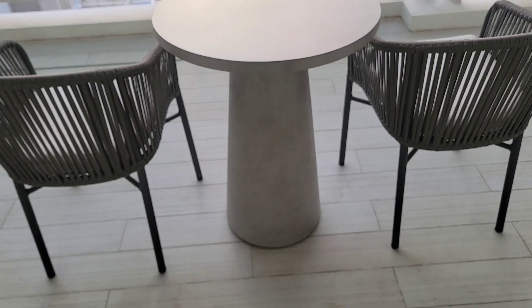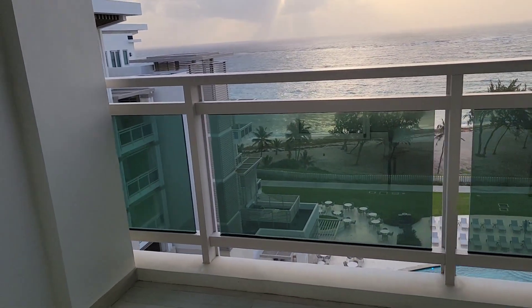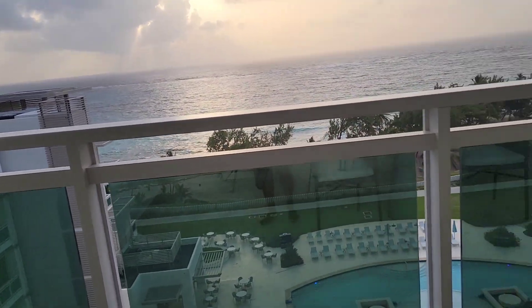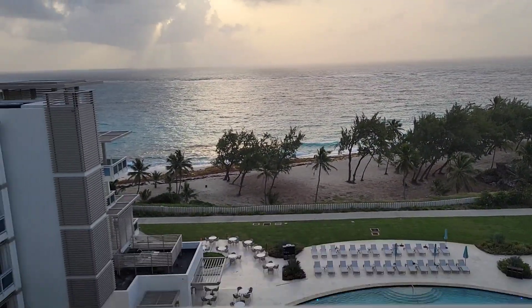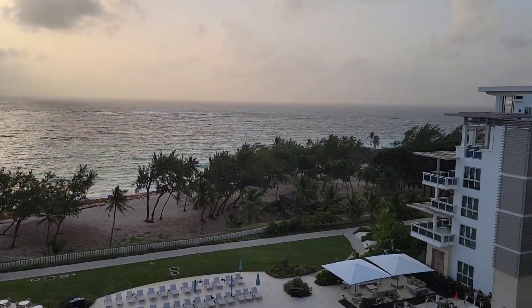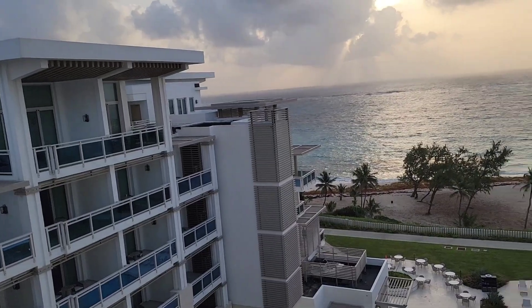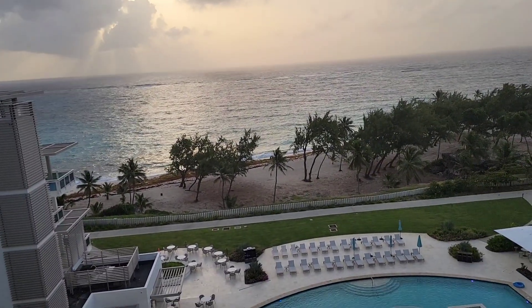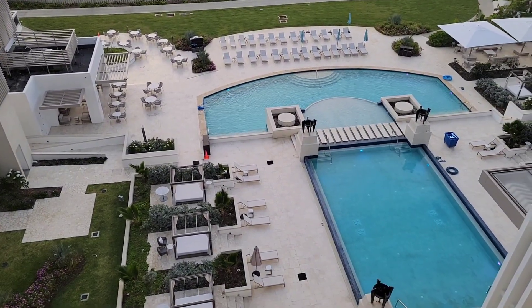It's morning, and this is what the balcony looks like — I promised I would show you. You saw what it looked like at night; this is the morning view. There's actually a beach — a beachfront. I couldn't see the sea and sand last night, but this is it!